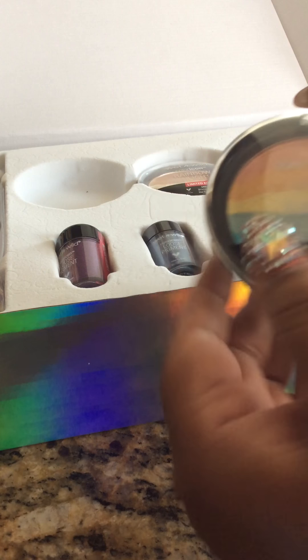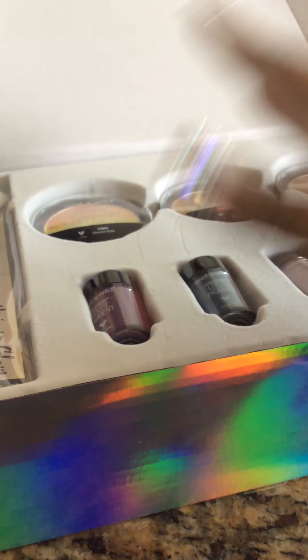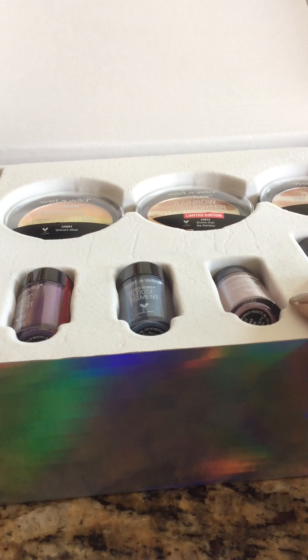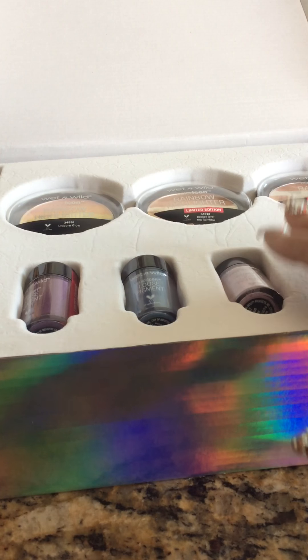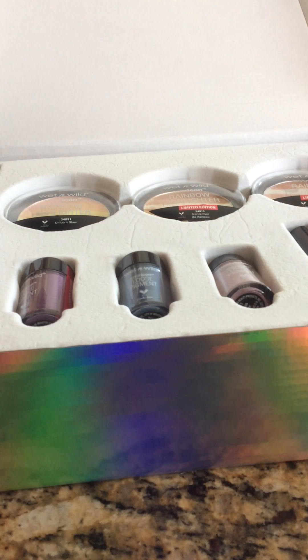I thought that the box was worth it — it was really inexpensive, it was $29. If you guys are into makeup and into the new style — the unicorn and mermaids and all this sort of stuff — this is a good box for you to get. It is limited edition so definitely check it out if you're interested. Thank you guys for watching, let me know if you have any questions in the comments below. Don't forget to like and subscribe. I'll see you in my next video, bye-bye.